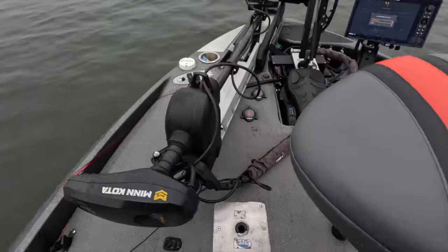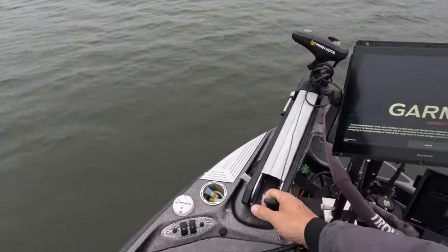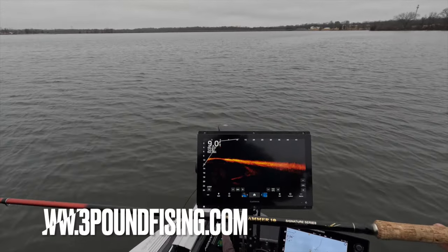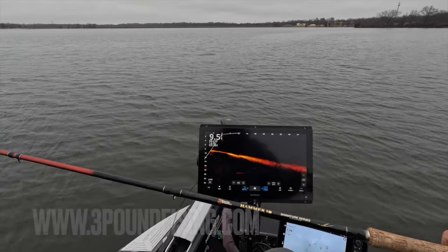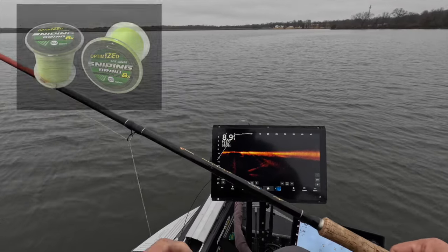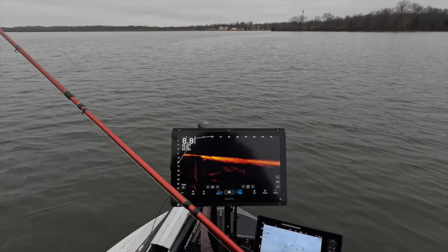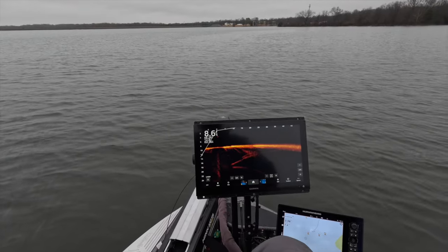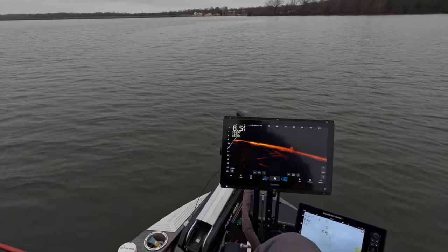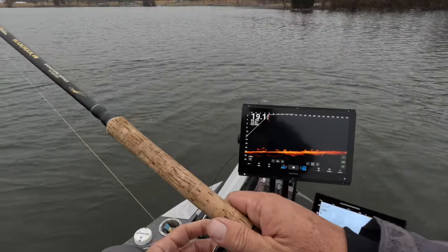Today we're going to be trying out a bunch of hair jigs, pretty much sticking with what we were fishing with about a week ago and seeing if they're working. But first things first, we got to find the schools. We've got the trusted Hammer 10, the best down 10-footer on the market. We've got the Sniping Braid — fishing with the Optimized, which has been incredible lately — and a hair jig with a black head, all white. Right now we're going to areas we're familiar with, but currently we're seeing absolutely nothing.